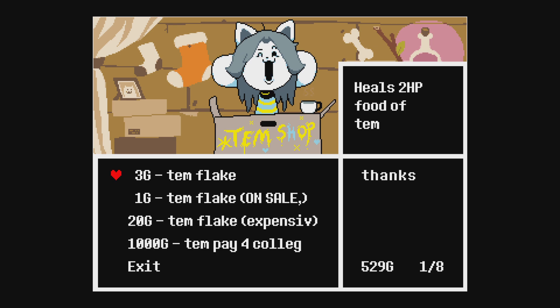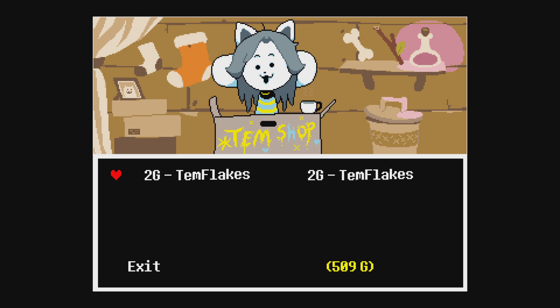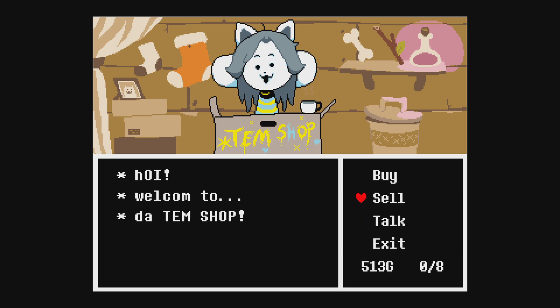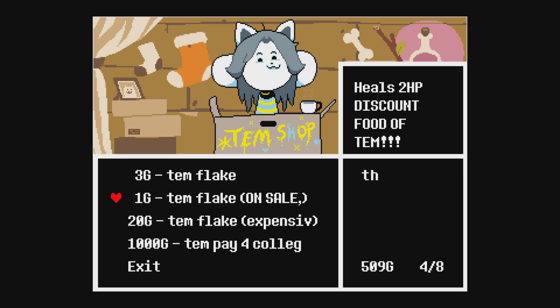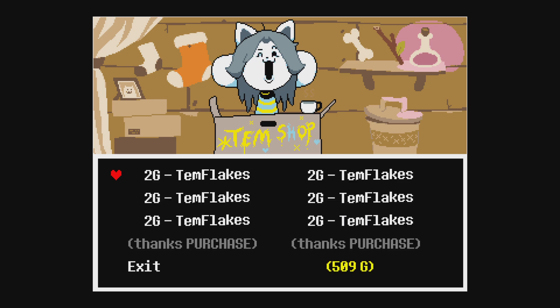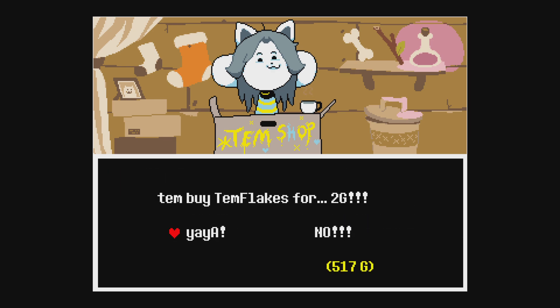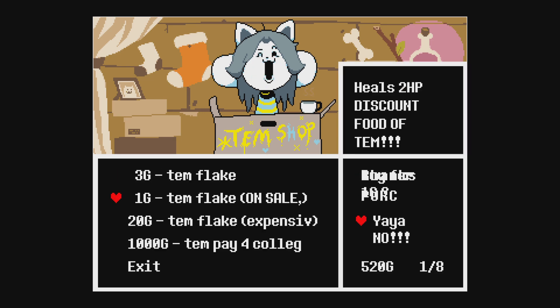Once I buy a normal tinflake, an expensive thing, then I sell them. I'm just going to keep on doing this.